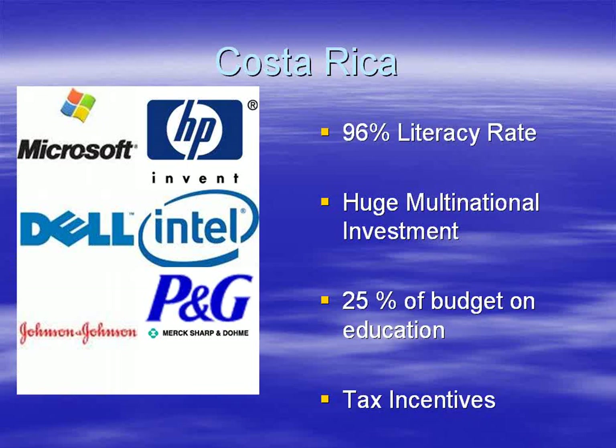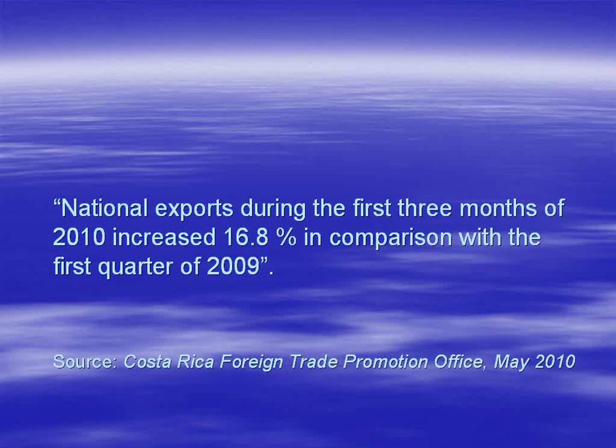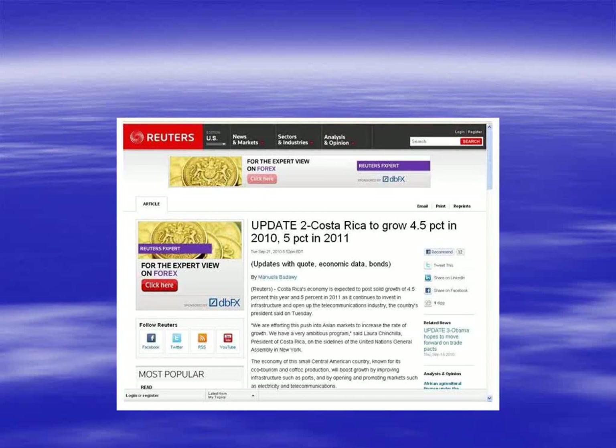Costa Rica is also looking to high-tech industry for revenue. A combination of lucrative tax breaks, a highly educated workforce, and low labor costs has successfully attracted many multinationals. Costa Rica is very business friendly with huge eco-aspirations — stable, safe, with excellent health care. Despite the global economic crisis, Costa Rica put IMF funding in place as a precaution but never needed to use it. The economy grew by 4.5% last year, and Reuters is predicting 5% growth for this year.